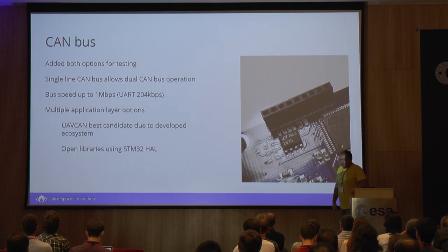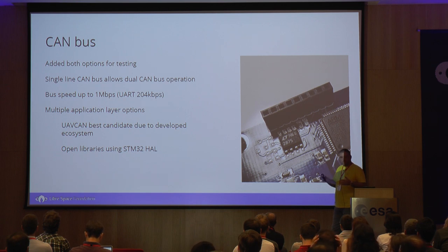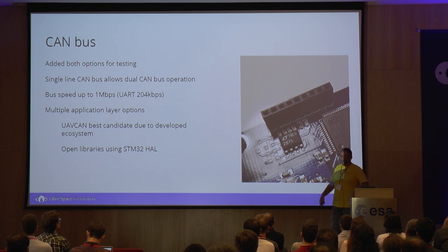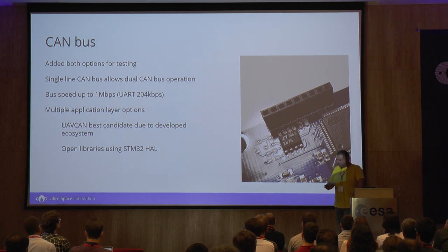We decided to go with CAN bus because there's hardware implementation inside the MCU which allows each subsystem to be a master. So instead of having an OBC computer that would ask the EPS for power and then ask the sensors for science data, you can get rid of that model and go with: I am the science module and I want to send some data down to Earth — comms, just send this to Earth. It makes the whole structure more flexible, not only for pocket cubes but for other platforms too.